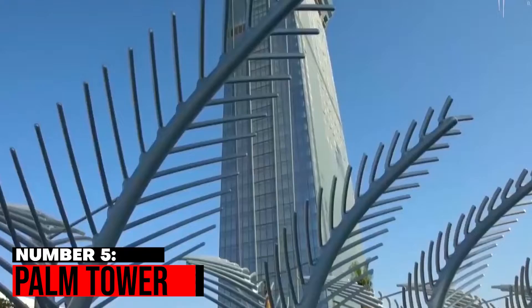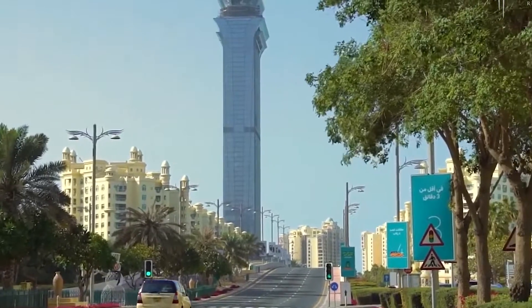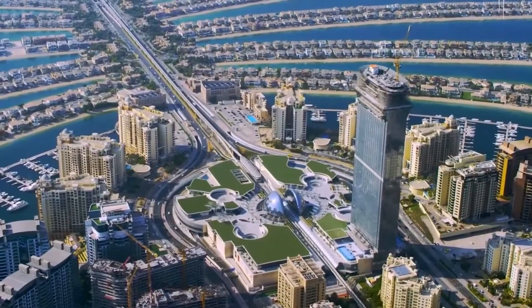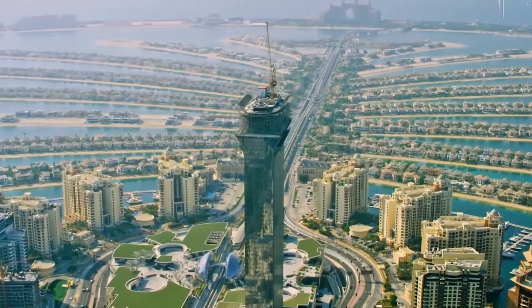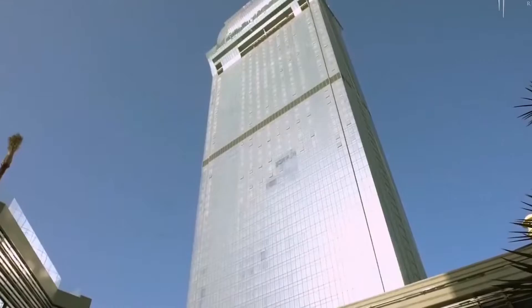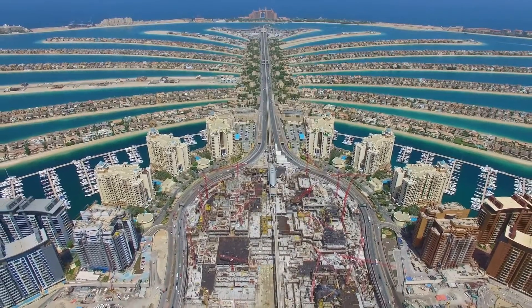Number 5: Palm Tower. With a height of 240 meters alongside the Nakheel Mall, Palm Tower is one of the most exciting developments on the Palm. The skyscraper will have more than 18 stories, a rooftop restaurant, an observation deck, and one of the tallest infinity pools in the world on its 50th level. It will also have the city's 2nd St. Regis Hotel on top of those features.